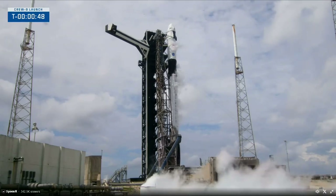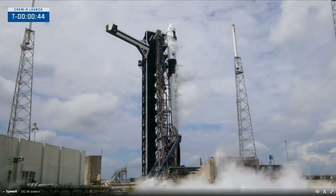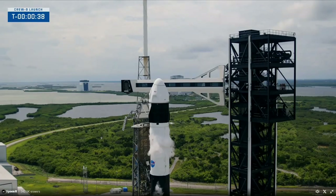Now that we are in countdown, the flight computer on Dragon will switch to countdown mode. We've also heard the flight termination system is armed. Go for launch. Freedom is go for launch. That's our final go for launch — SpaceX reporting go and the crew reporting go.